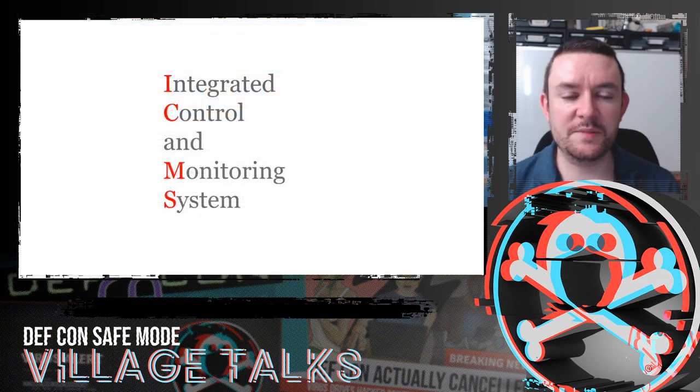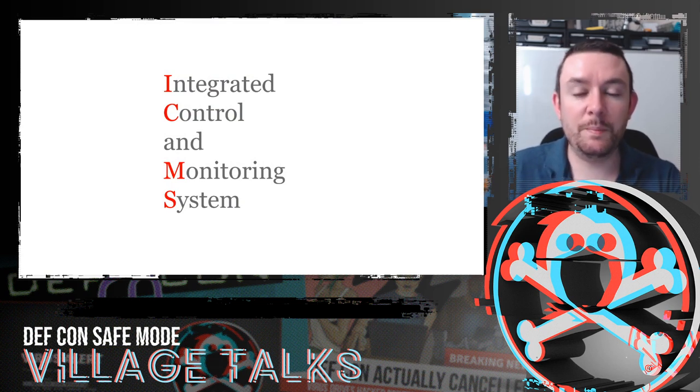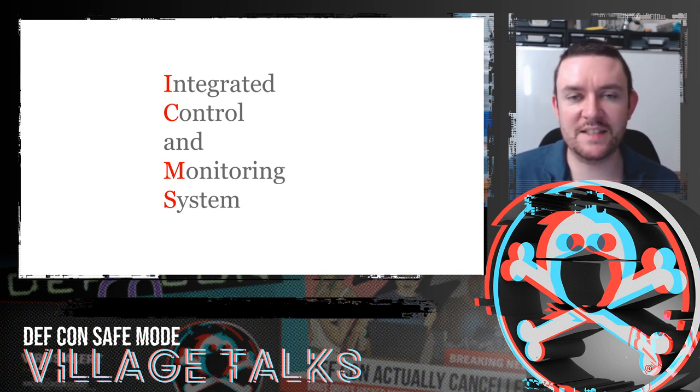Most ships have something called an integrated control and monitoring system — ICMS. That's all the screens and HMIs on the bridge, all the PLCs in the engine room. It glues all the industrial equipment together: the power, generators, propulsion, and rudder. It's a blend of IP and serial networks, like you'd see in most industrial control systems.